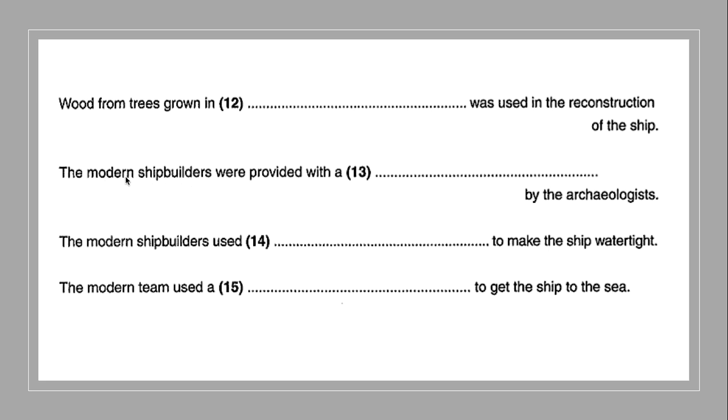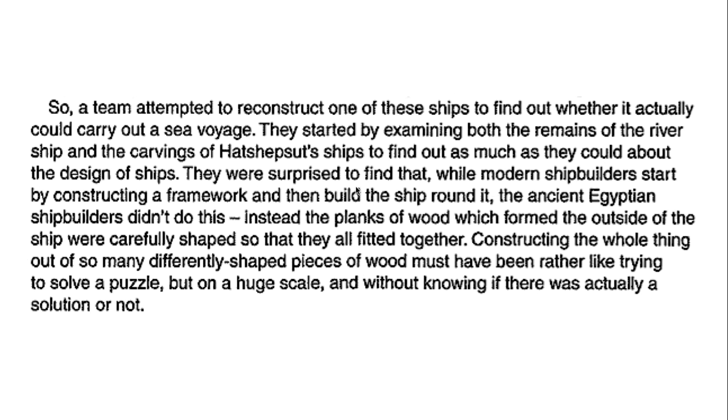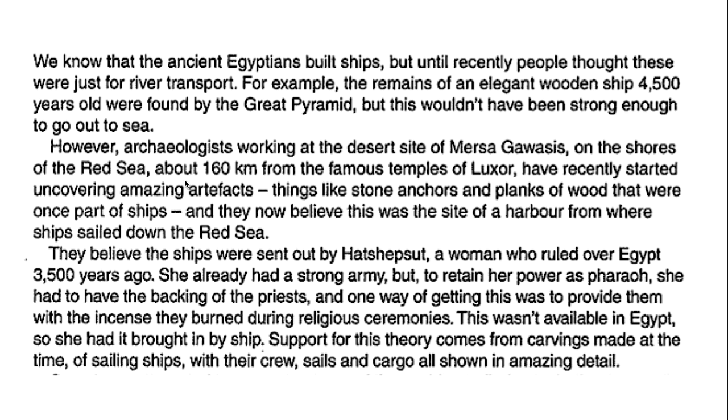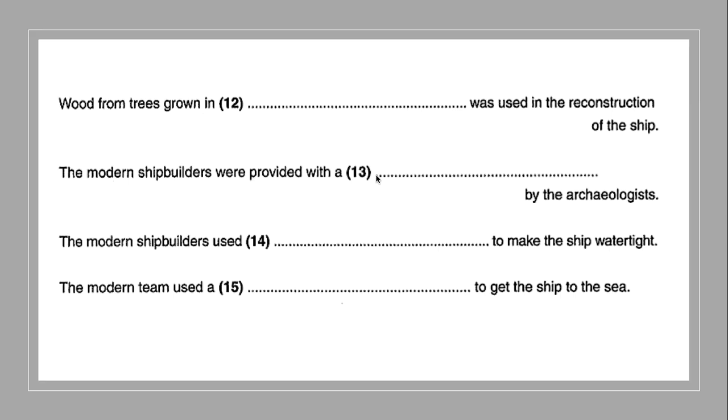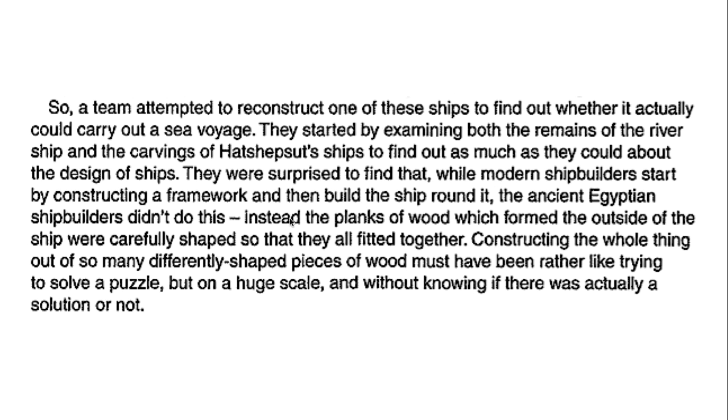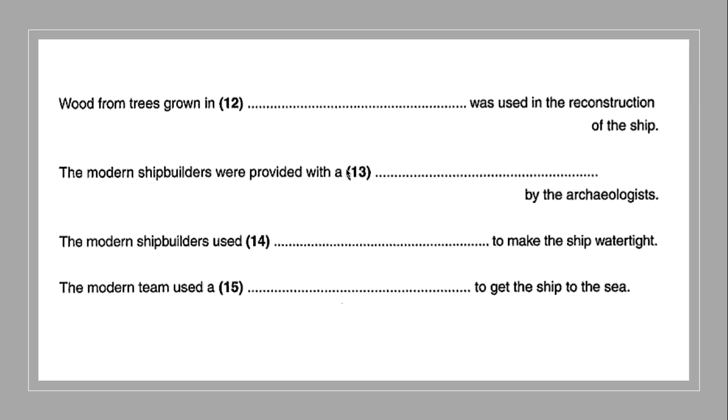Let's try number thirteen: 'the modern shipbuilders were provided with a blank by the archaeologists.' Looking through the script — the modern shipbuilders were surprised to find that while modern shipbuilders start by constructing a framework and then build the ship around it, the ancient shipbuilders didn't do this. But wait — I made a mistake. Here's the answer to number thirteen: 'rather than the archaeologists providing them with a written two-dimensional plan, they provided the brothers with a model.' So the answer is 'model.'